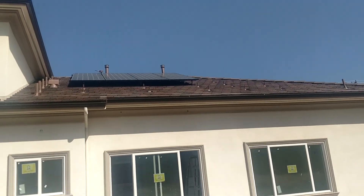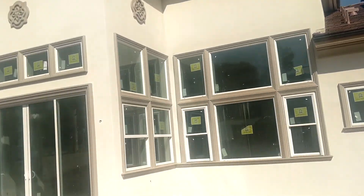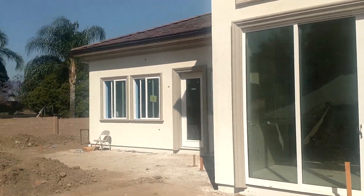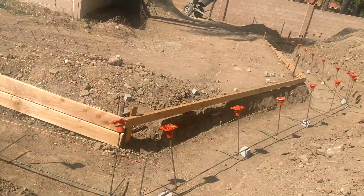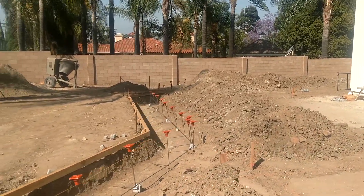They got the solar panels up finally — those were the remaining solar panels that needed to go on this side of the roof. And over here is a drainage swale that's being put in. We just passed the inspection for this portion, so they'll be pouring that concrete Monday.